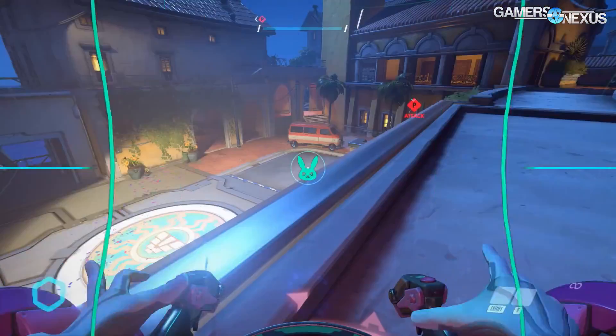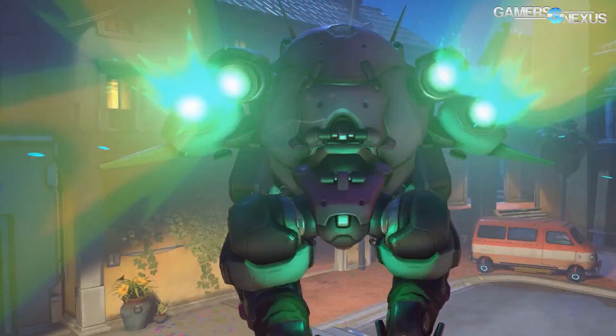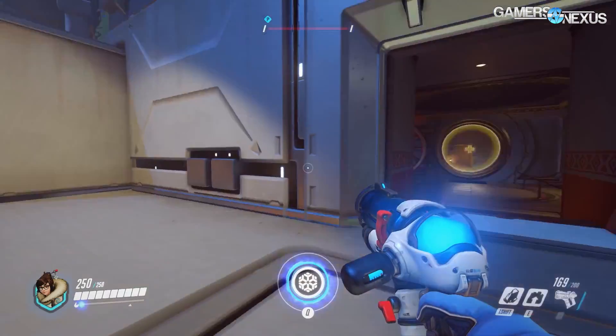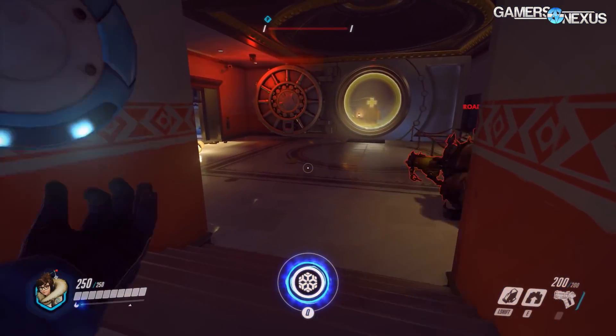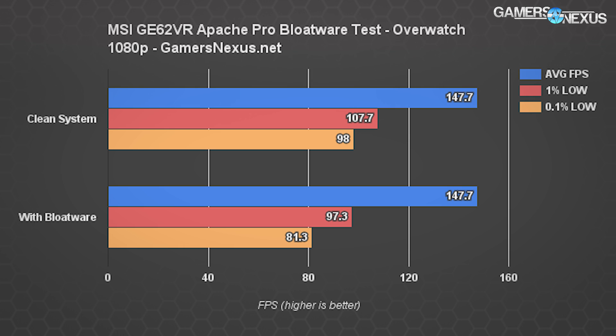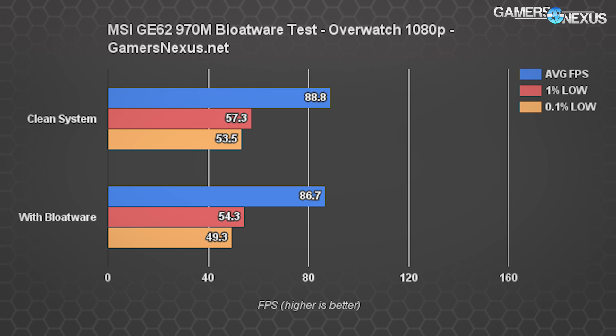Overwatch is the only game we tested where no serious average FPS improvement was shown. That's because the game is minimally demanding for this hardware and bumps into GPU limits before CPU limits. The GE62 VR with the 1060 produces 147.7 FPS average on both the clean and bloated systems, but we do see a marked improvement in the 0.1% and 1% low metrics on the cleaned-out unit — the same holds for the 970M. This coincides with our finding that the CPU chokes almost randomly on Norton and other background processes.